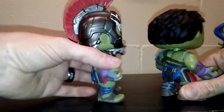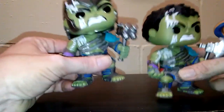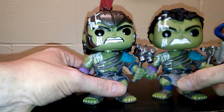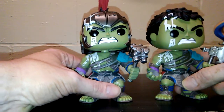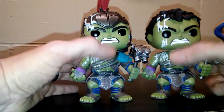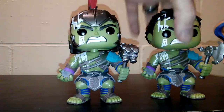I liked them both and they both have some pretty good heft to them. This one has a little bit more just because of the helmet. They really did a good job — even the paint and everything. I like them both, so I had to have them both.